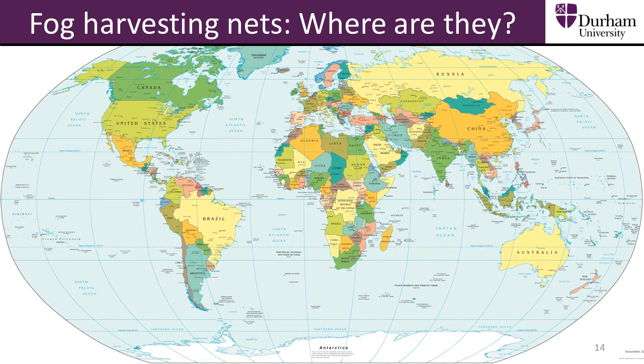Countries in the world which have set up fog harvesting nets are shown on the map. The nets have been set up in places where there is fog which can be harvested, but also in areas where people need more clean drinking water.